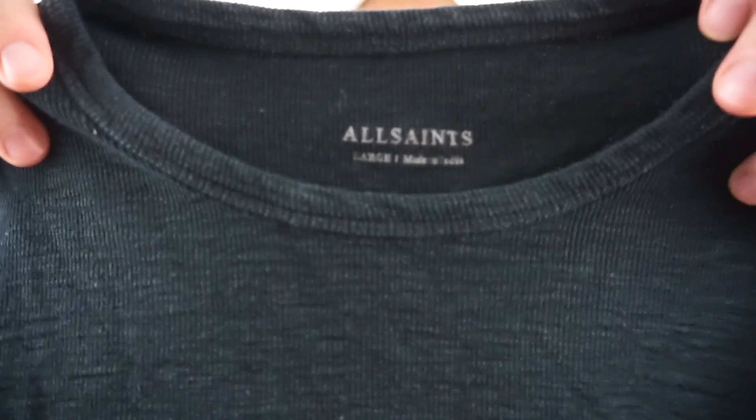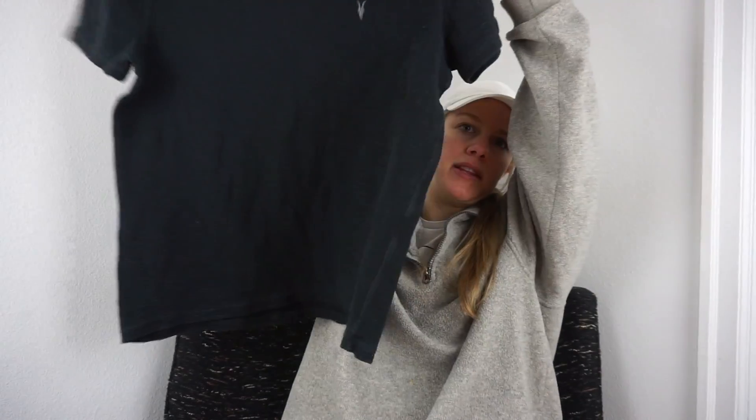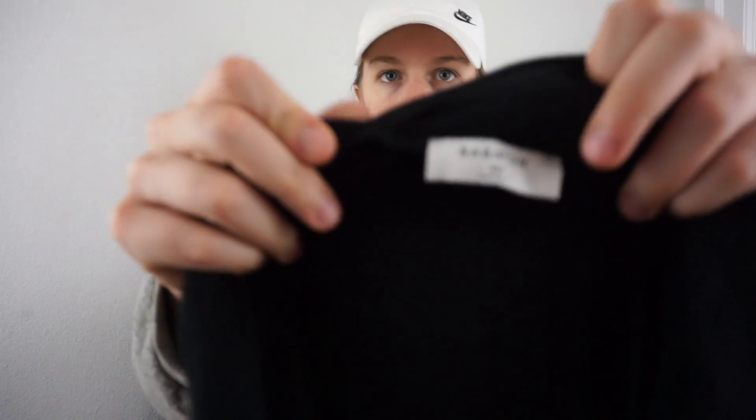I was really organized this haul — I folded everything and my cart was tidy. First piece is All Saints, just a ribbed knit T-shirt, men's size large. I'm thinking at least $30 for that. This is Babaton, which is an Aritzia brand. I've been finding Aritzia doesn't sell for a ton, but it sells really consistently — there's a definite demand for Aritzia on the resale marketplace. Oh wait — this one has a hole in it, so that's a loss.